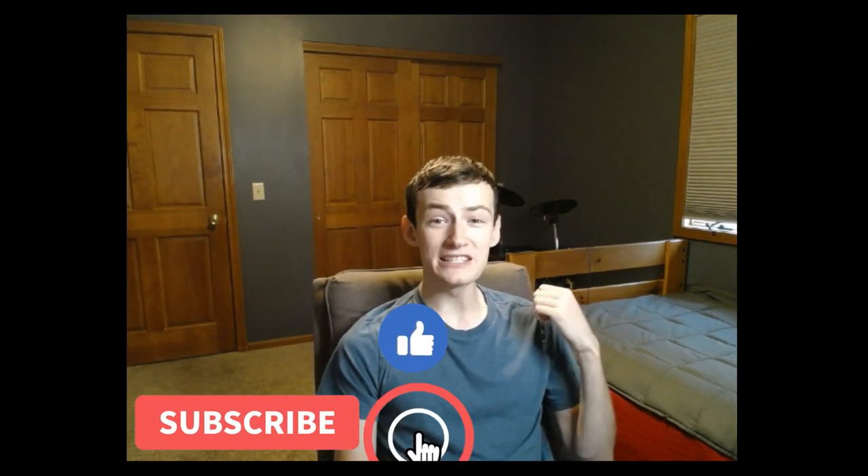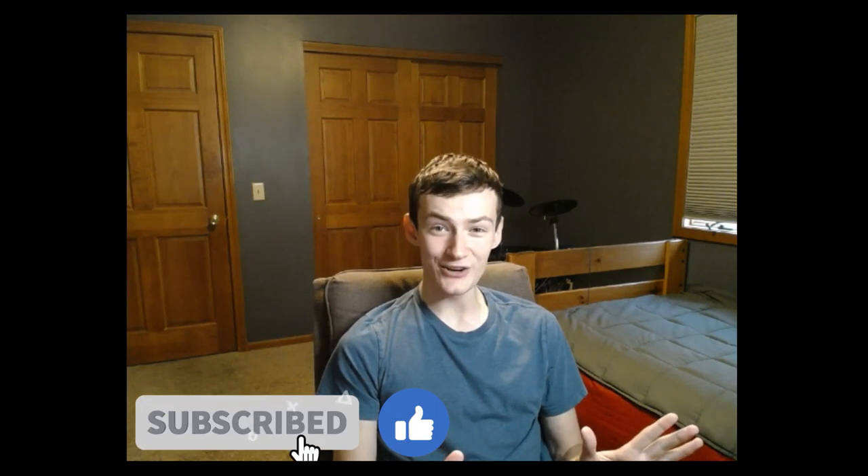If you found value in this video, please give it a thumbs up and don't hesitate to share it. Have any questions about color? Ask them below in the comments and I would love to clarify for you. If you'd love to know more about color and web design, check out this video here. Keep creating and keep innovating.